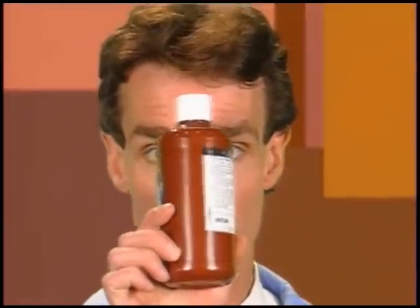Now the only difference between this brown paint and this clear water are little particles of color called pigment. Pigment particles are suspended in the paint, and that's what makes it brown.